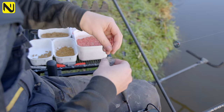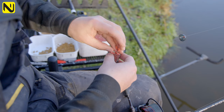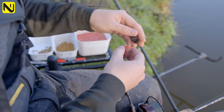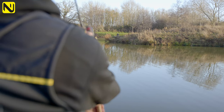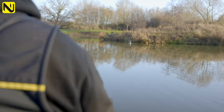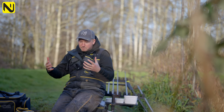With a bit of disturbance on the bank today, I always tend to like to start on the feeder on these small snake lake type lakes — not close enough to fish the pole to the island, but a nice range of like 20 to 25 metres away. With bankside disturbance, I always like to start on the feeder and work myself back.